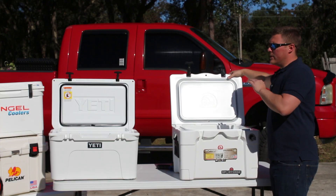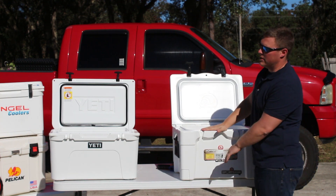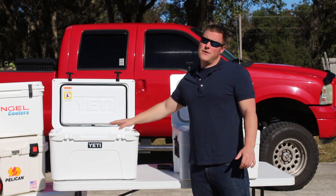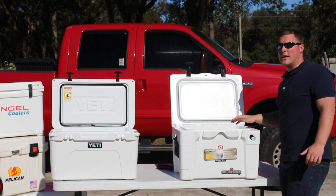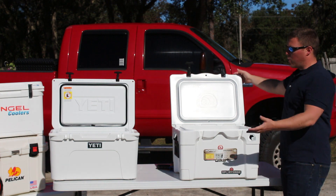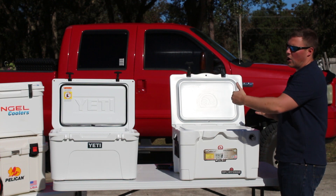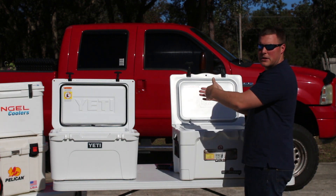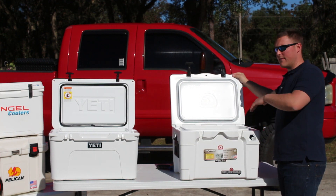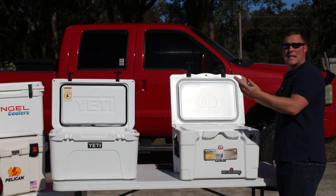A major reason people compare the Igloo versus the Yeti is the price point. You're getting a 40-quart cooler with the Igloo and a 37-quart cooler with the Yeti. The Yeti Tundra 45 runs roughly $445, whereas the Igloo 40 — made in the USA — is about $250. The Igloo almost seems like the beefier cooler; it's a taller, narrower build versus the Yeti's wider profile. Is it worth paying that extra $150 to $180 for the Yeti?